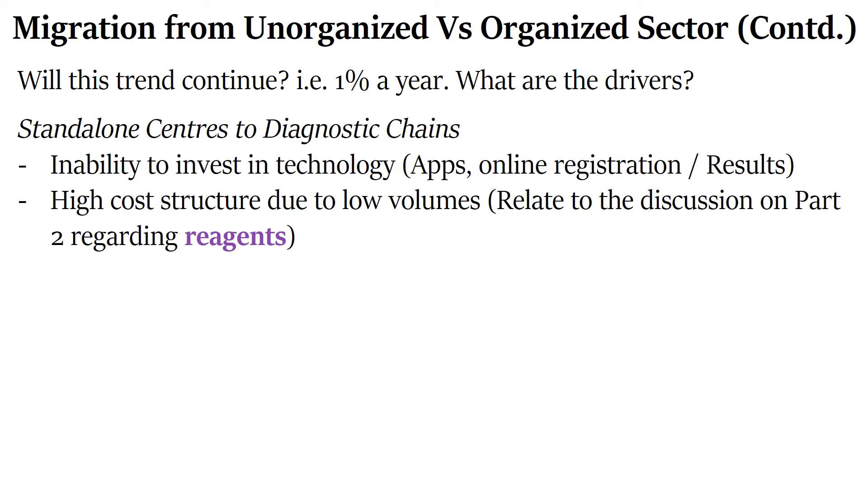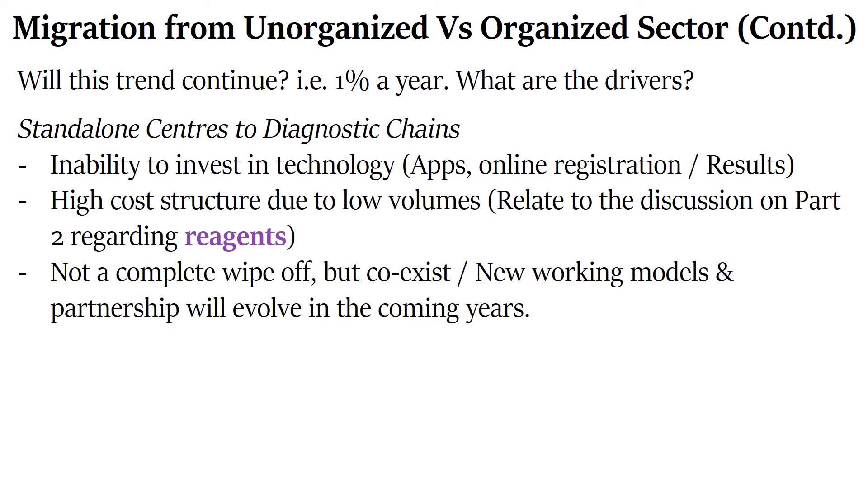Moving on, it is not going to be a complete wipe-off where diagnostic chains have 100% and standalone centers have 0%. They are going to coexist, and new working models or partnerships will evolve in the coming years. It could be that standalone centers function as a type of collection center for diagnostic chains — many possibilities exist which we need to wait and watch.